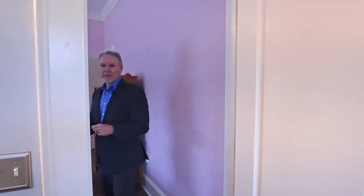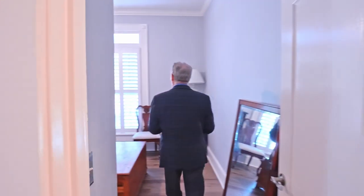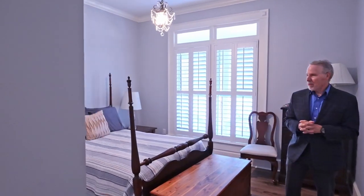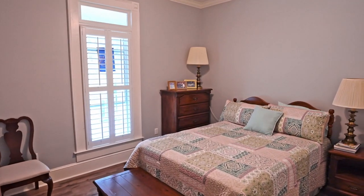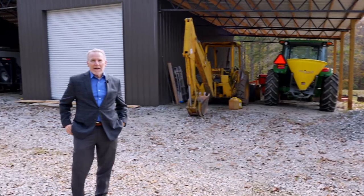As you follow me back out, we're gonna look at the two guest bedrooms. This is the number two guest bedroom right here, and then the next room here is the number three guest room.